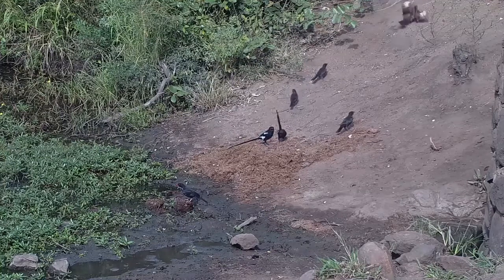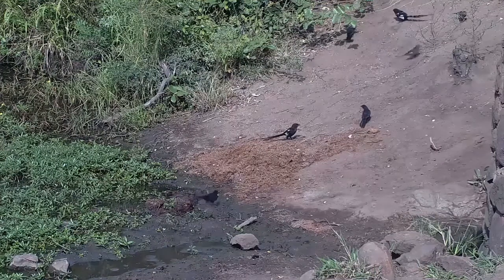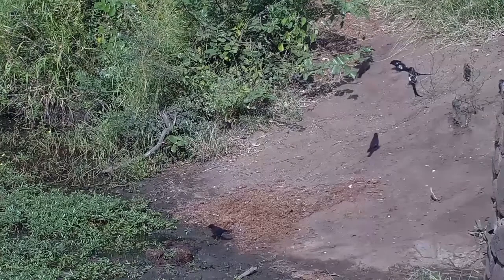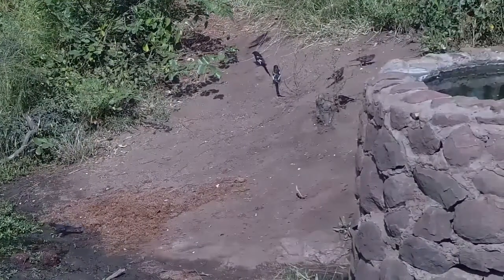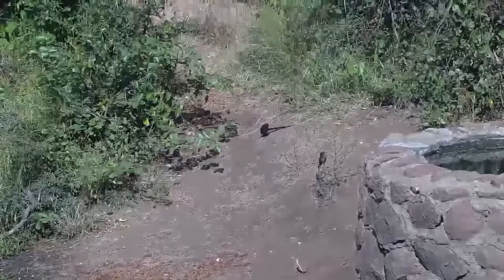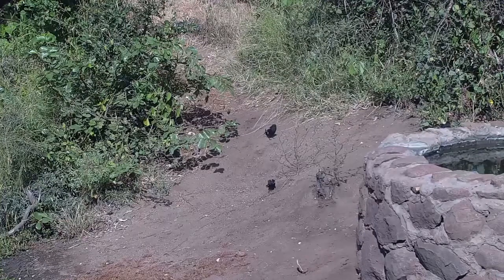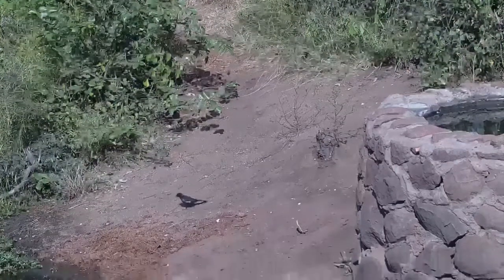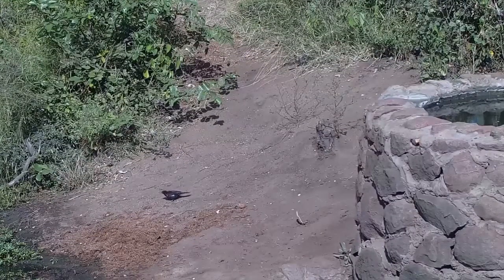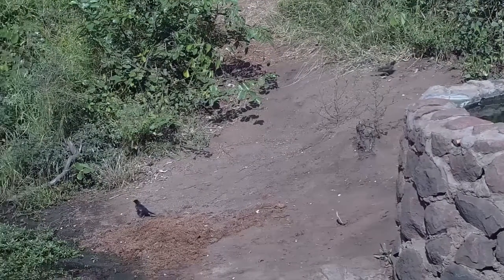This is a great example of magpie shrikes and buffalo weavers feeding together. The magpie shrikes are the ones with the long tails, but otherwise quite similar. Both species feed a lot on insects — they might even be feeding on termites in between having a drink. I don't know if the termites have been attracted to that dry elephant dropping. It's also quite nice to listen to the calls of the magpie shrike — they have a wonderfully clear call that is quite easy to identify in the bush.